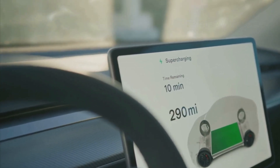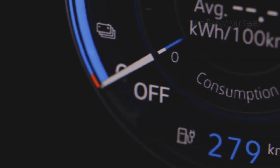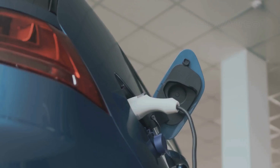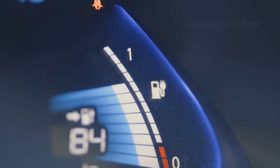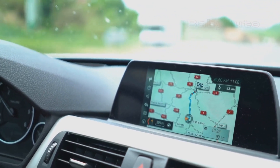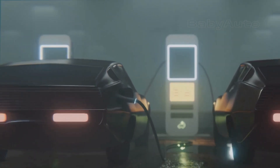First, you'll see the range estimate on your dashboard become more noticeable, often changing color to yellow or red. Then you'll get visual and sound alerts telling you to charge the battery as soon as possible. If you ignore these warnings, the car doesn't give up — it just gets more pushy and starts doing things to save the power it has left. This is when the famous turtle mode, or reduced power mode, kicks in. At about 10% battery, the car will actively prompt you to find a charger. The navigation system, if it's on, will show you a list of nearby charging stations and ask if you want it to guide you to one. It's the car's first serious push for you to do something.